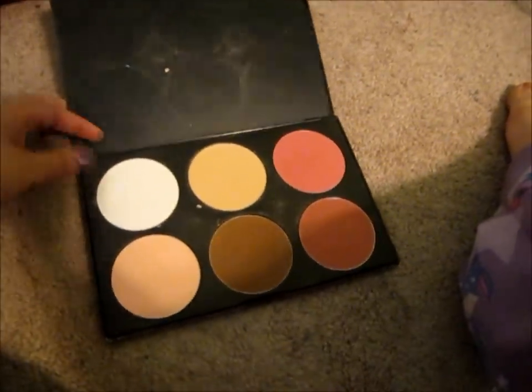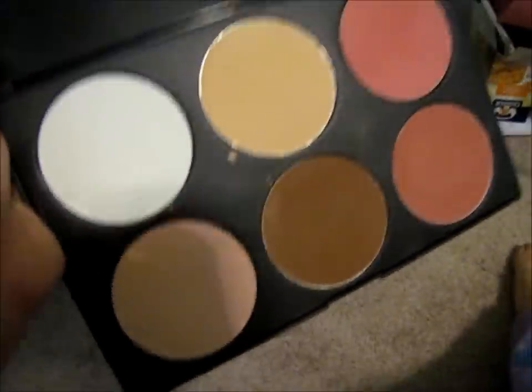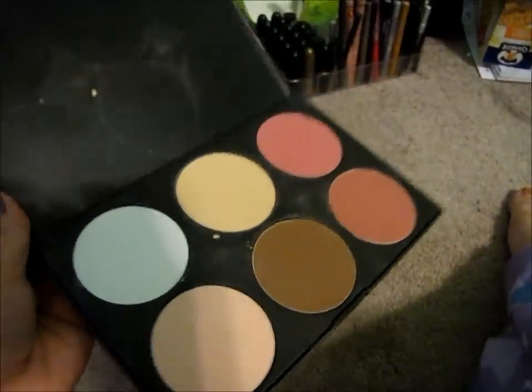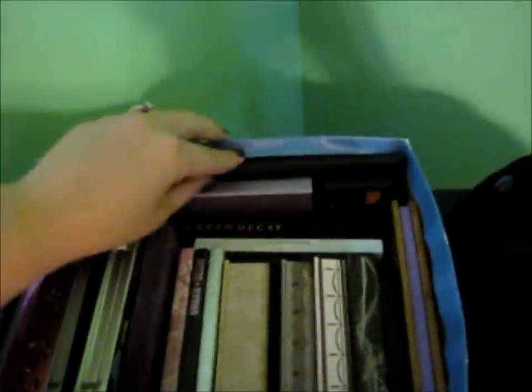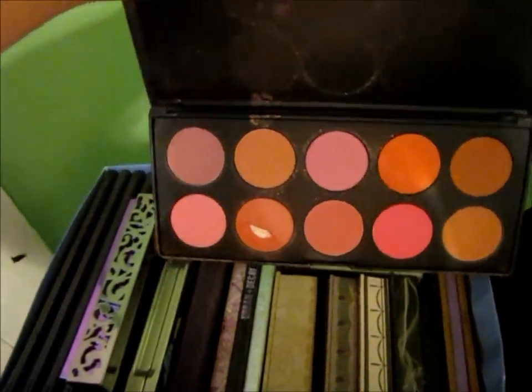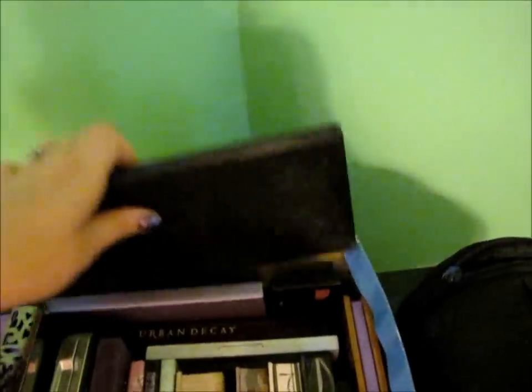These are extremely large. I was going to go get a new blush but then I found this — I completely forgot I even had it. Hello, Coastal Scents blushes — there is a ton of them! So that's the Coastal Scents palette from way back in the day. I don't have to buy blushes anymore.